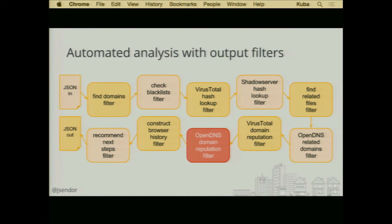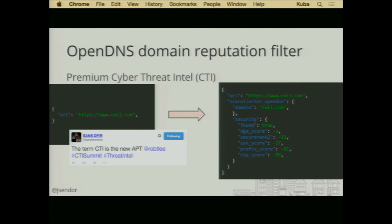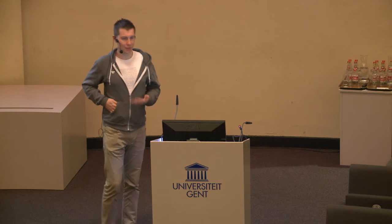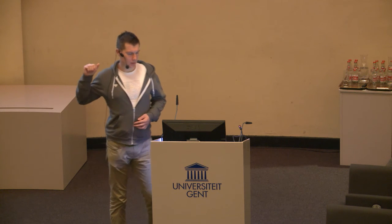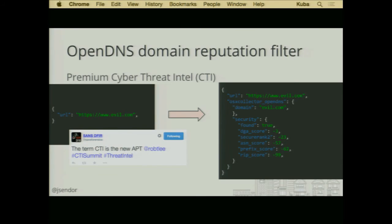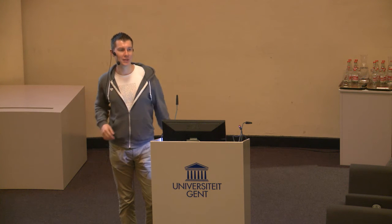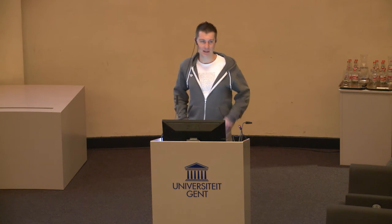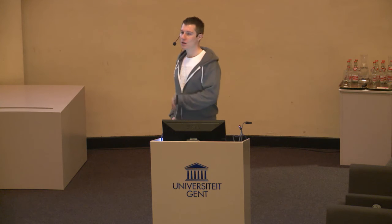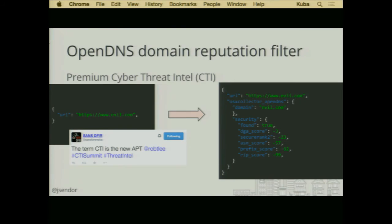Another one from OpenDNS is the Reputation Filter. It's a bunch of values you might feel the need to tune. One of them is the domain generation algorithm score, which can indicate whether this domain was automatically generated. There are all these different domains that look like random strings of numbers and characters, which could indicate the domain was created for the sole purpose of storing malware or serving as a redirection for a malware source.